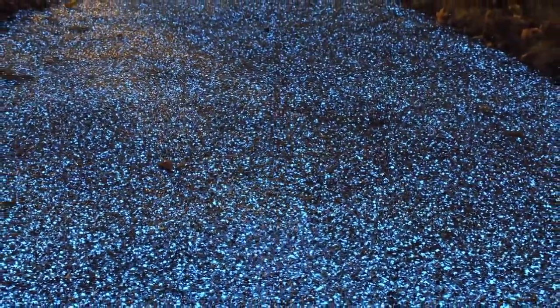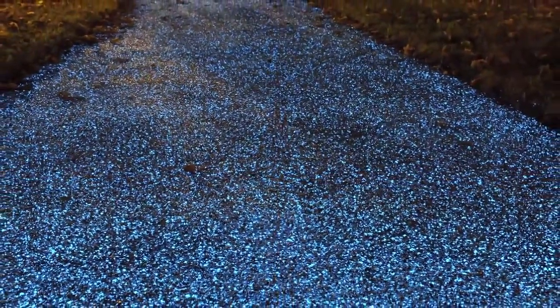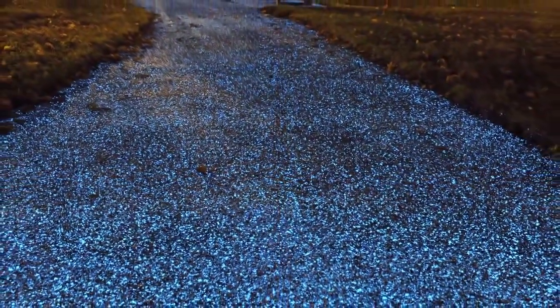On the basis that this is successful, we're looking at rolling it across the city as a programme. The glow that it gives — there's nothing like that else in the market. All councils now, including Cambridge, are looking to save money on their energy costs, and this is a major way of doing it.